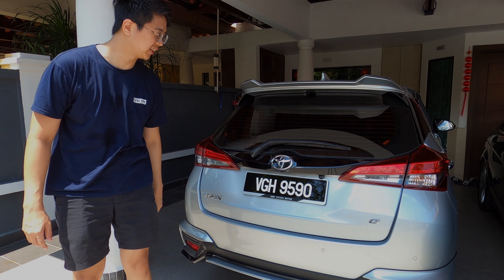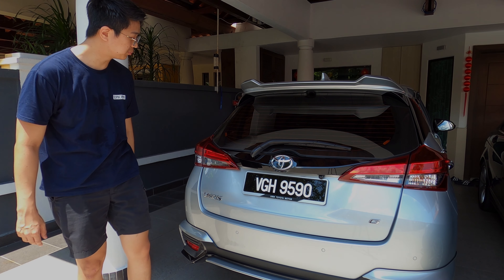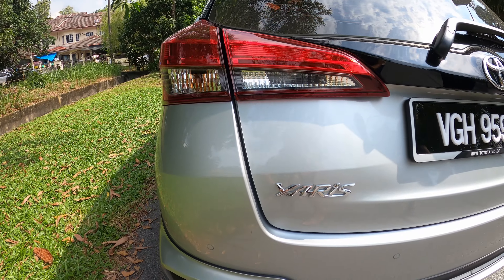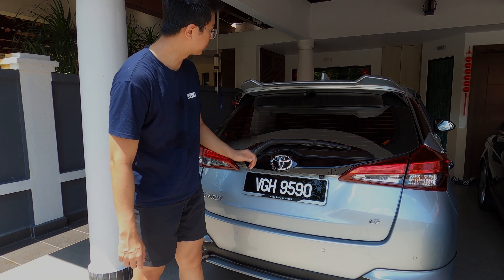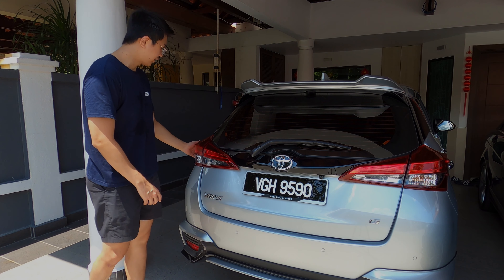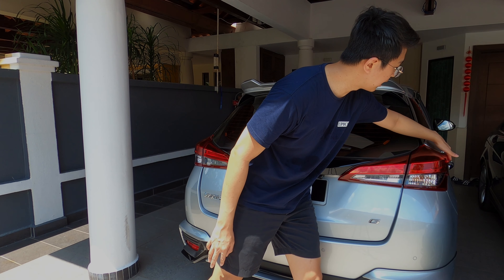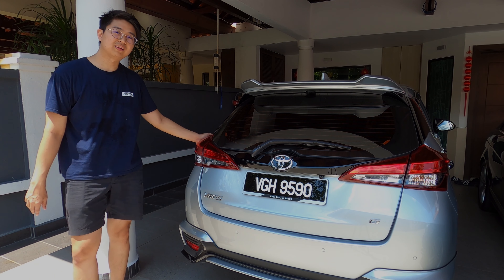The rear design of the Toyota Yaris hasn't changed much, but it's not a bad-looking rear at all — it's quite beautiful. You get nice black plastic trim, full LED at the rear, a wiper, a nice roof spoiler, and a neat diffuser-style lip at the bottom. The aerodynamic design extends to the rear as well, which is a nice touch.